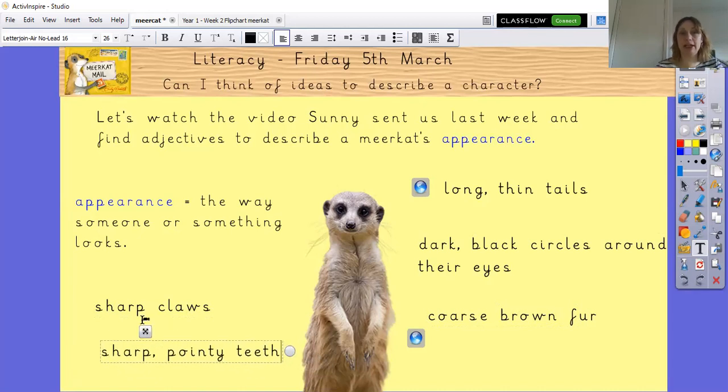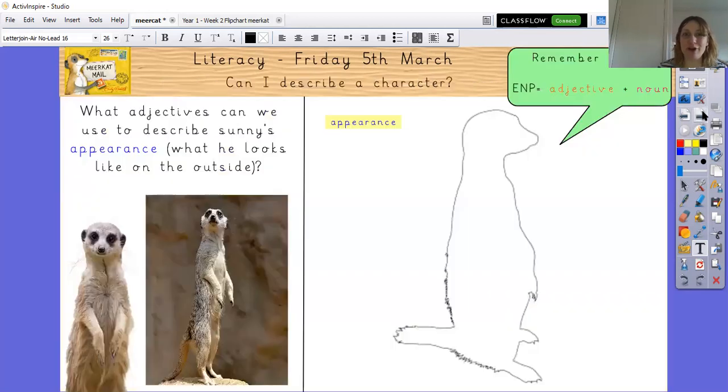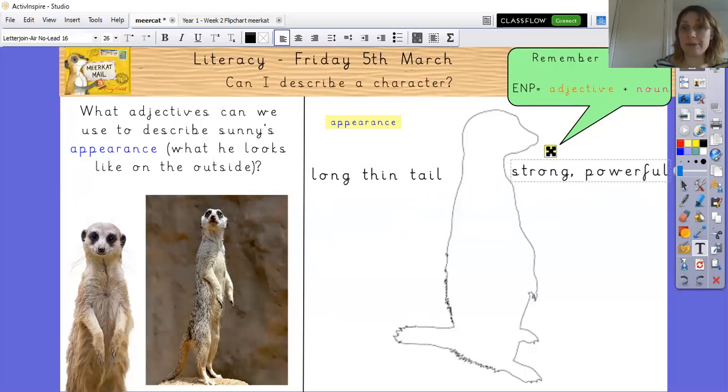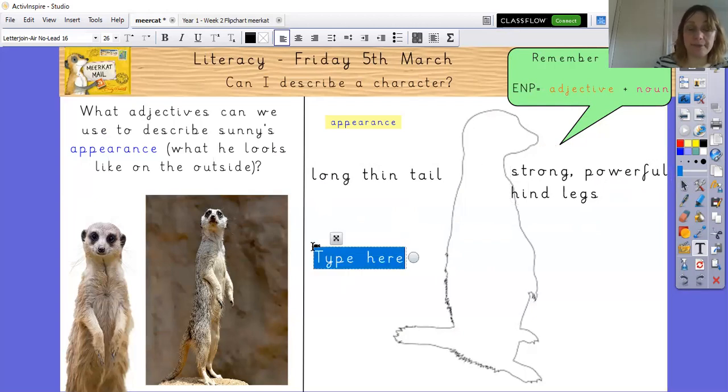Here are our noun phrases to describe the meerkat's appearance. Let's put some of those around the outside, just like we did on the 'role on the wall.' We can say: long thin tail, strong powerful hind legs — that means their back legs because they're standing up tall — and dark black circles around the eyes.